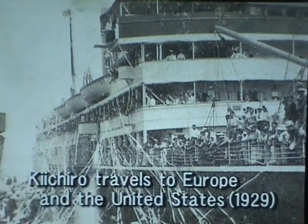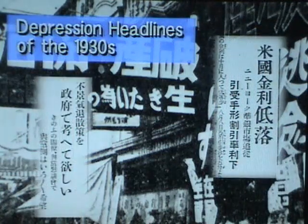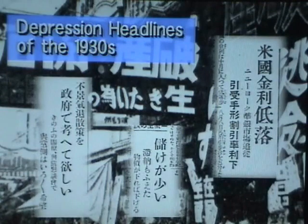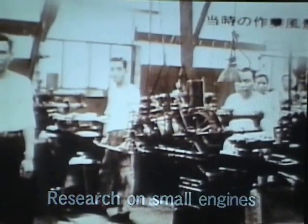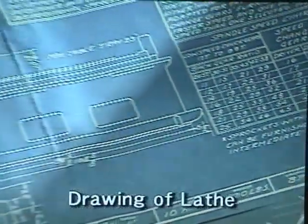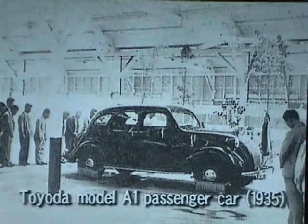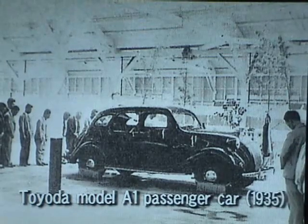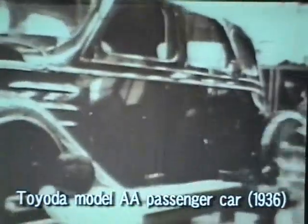Kiichiro traveled to Europe and North America in 1929 to find licenses for his company's automatic loom technology. He was amazed at all the vehicles and roads in the United States and resolved to begin developing automobiles. People tried to dissuade Kiichiro, saying that Japan didn't have either the technology or the economic foundation for a viable car industry. But he ignored their doubts, set up a shop in a loom factory to develop small engines, and undertook the risk of investing in expensive precision equipment. In 1935, his team created a passenger car prototype, the Toyota Model A1, and in the following year, the first Toyota passenger car went into production as the Toyota Model AA.